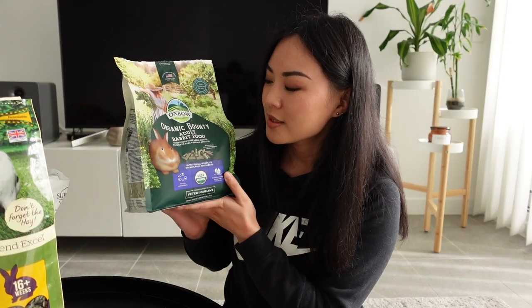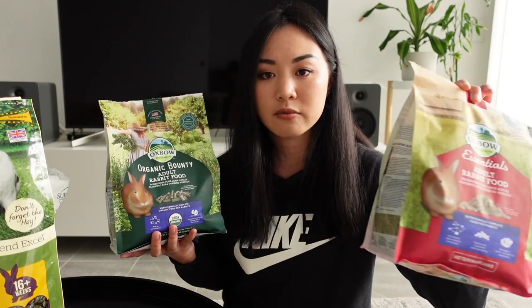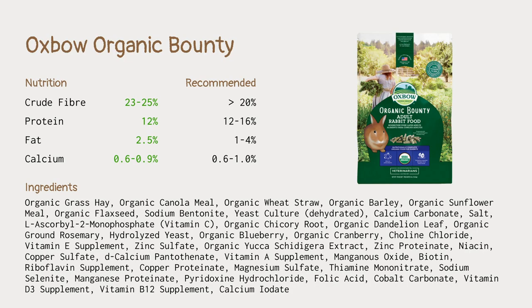The next one is the Oxbow Organic Bounty Adult Rabbit Food. This is one of their newer product ranges, and the main difference between this one and the regular Essentials is that this one is full of organic ingredients and claims to mimic the natural environment more. When we look at the ingredients we can see things like organic grass hay, organic canola mill, and organic wheat straw. In terms of nutrition, it all falls within the recommended guidelines, so I would also say this is a pretty healthy pellet.